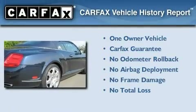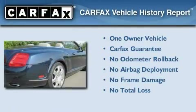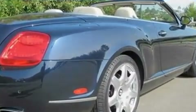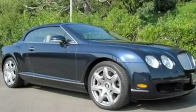This Bentley has had only one owner, and it qualifies for the Carfax Buyback Guarantee. This automobile won't last long at this price. Call and arrange a test drive now.